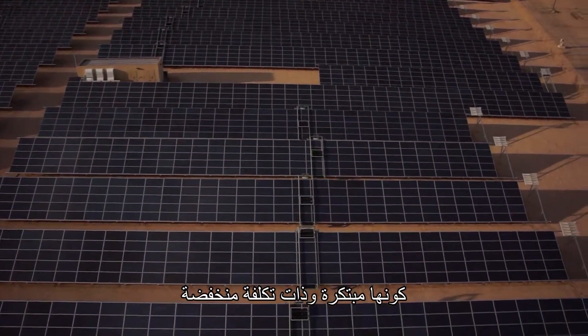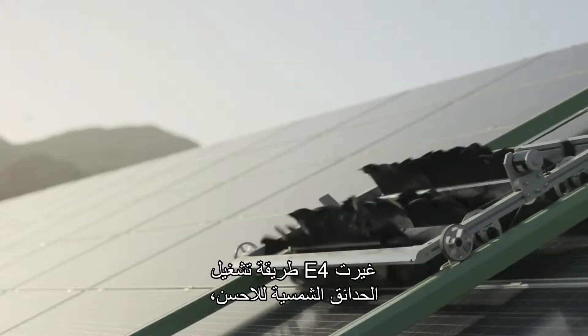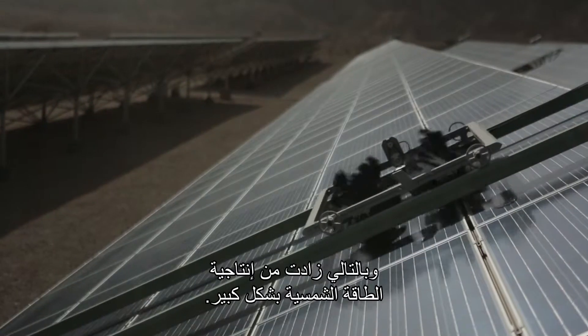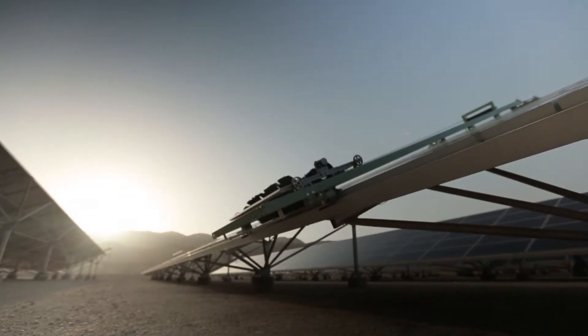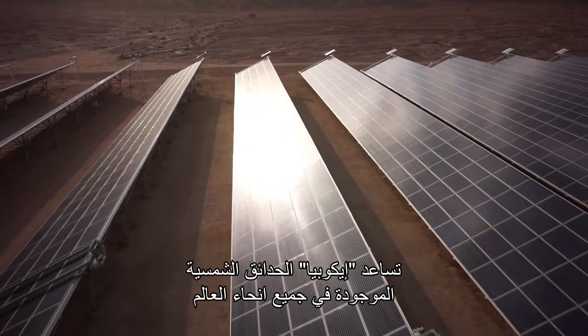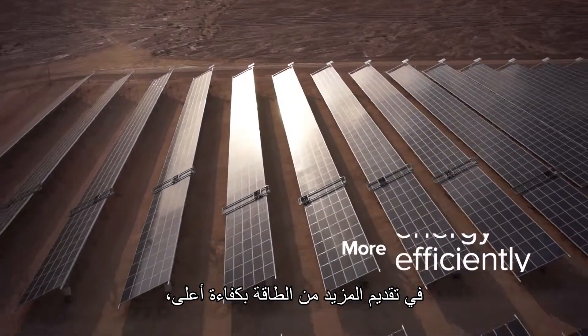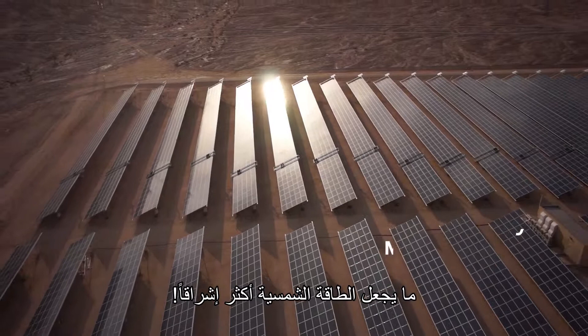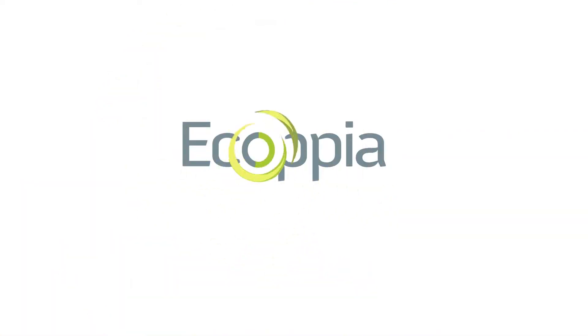Innovative and cost-effective, E4 changes the way utility-scale solar parks operate, dramatically increasing solar energy production. Ecopia helps solar parks worldwide deliver more energy more efficiently, making the power of the Sun even brighter.